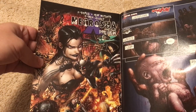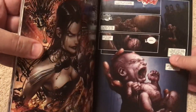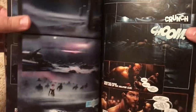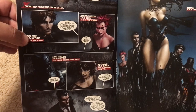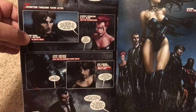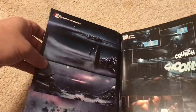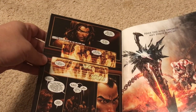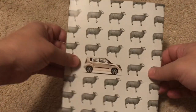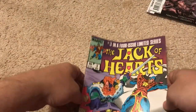Next is a Necrotia one-shot preview. It's kind of a goth comic — creepy, scary. This is the Necrotia preview and it looks like a very dark comic, but the artwork is pretty good. Artwork-wise this is a ten out of ten.